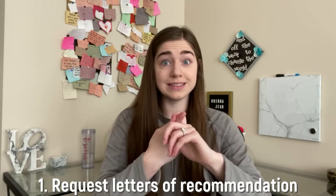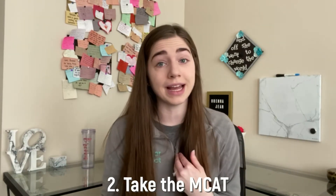Between January and April of your application year, here are a few things to do to make sure you're really prepared once applications open in May. Request your letters of recommendation early — it's respectful to your letter writers and gives them plenty of time to write something fantastic. If you haven't already, take the MCAT. I took mine in January; many people take it as late as April or May. Taking it earlier gives you time to retake it if needed before submitting applications.